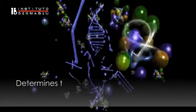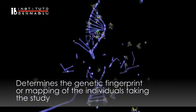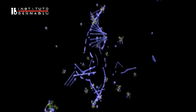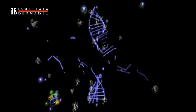Paternity tests determine the genetic fingerprint or mapping of the family members taking part in the study. We can compare the fingerprint or map of the presumed father and the child or even the fetus in order to find out their biological affiliation.